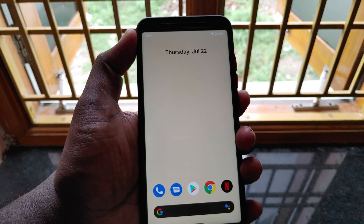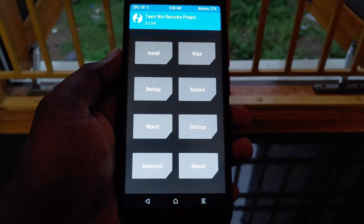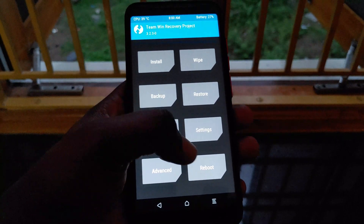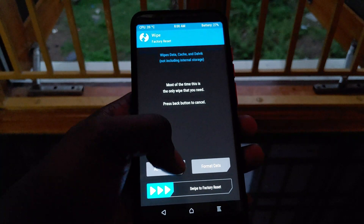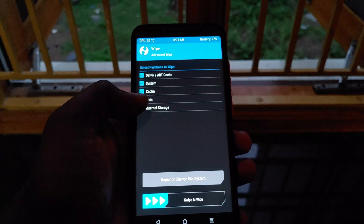After installing the TWRP recovery, boot into recovery by holding the power button and volume up button. After the device boots into TWRP recovery, select Wipe, then go to Advanced Wipe, and select all the options: Dalvik, System, Data, Cache, and Internal Storage. After that, swipe to wipe.